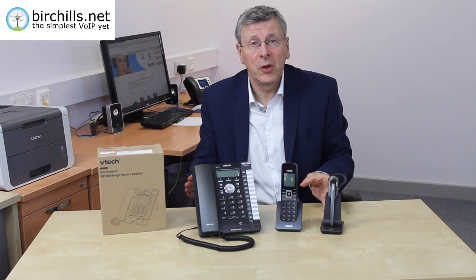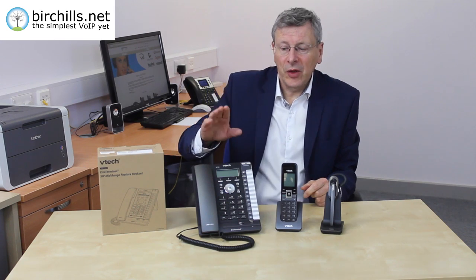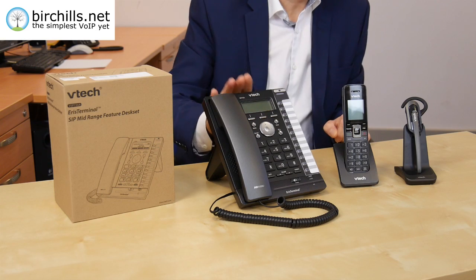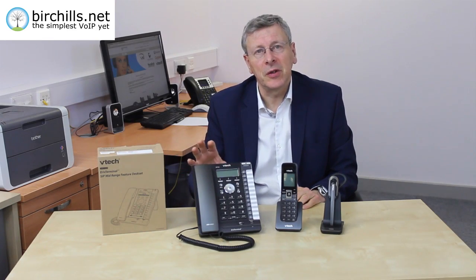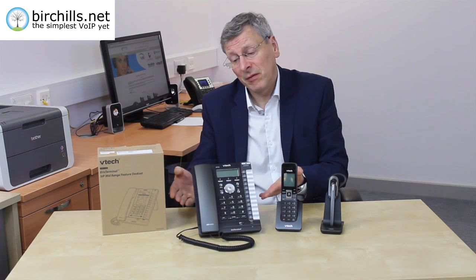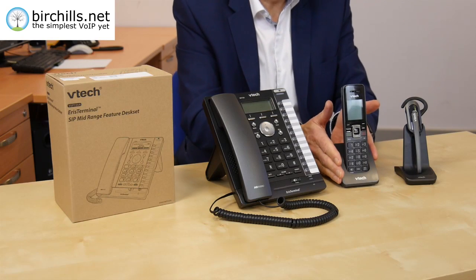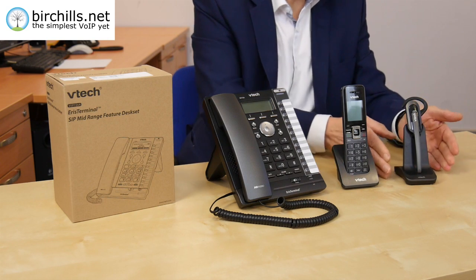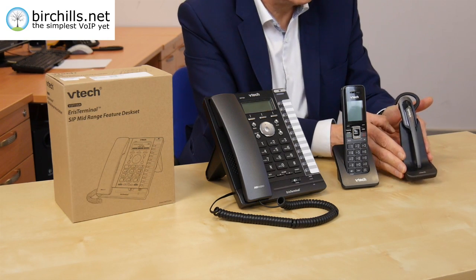That gives you a three-way set of options, which is an amazing deal. So let's look at the prices. This unit, the desk set, costs about £90. If you buy it from Birchhills with a new user account, we'll discount that down to about £40 — and £40 for a unit of this power is amazing. The 600A is about £40, and the 500A is £72.